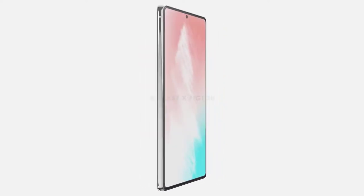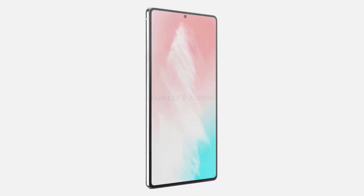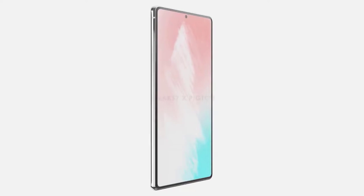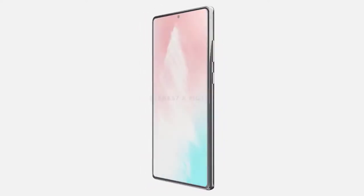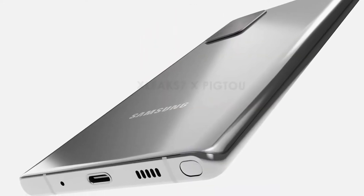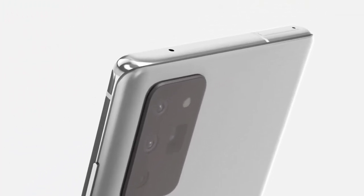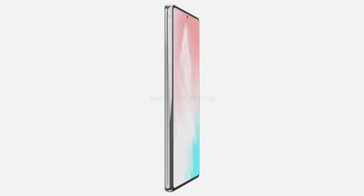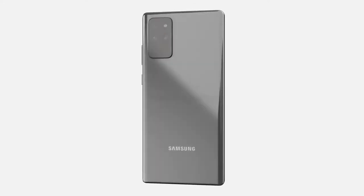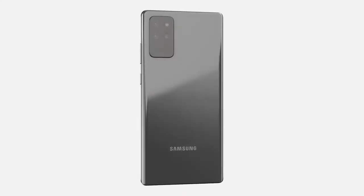Next up is the Samsung Galaxy Note 20 Ultra — my favorite. These renders were provided by Pigtail and OnLeaks. The Note 20 Ultra is coming with the largest 6.9-inch curved AMOLED display with a punch-hole camera at the top center. The dimensions are 164.5 x 77.2 x 7.6 millimeters. With trimmed-down bezels it's pretty much a full-screen device. The volume and power buttons are on the right side, with the left completely smooth. The bottom features the S Pen slot, followed by a speaker, USB port, and microphone.